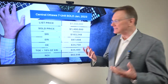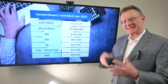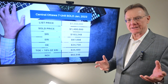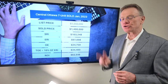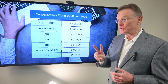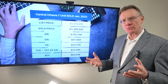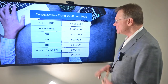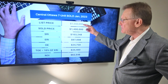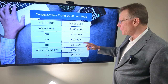This building that we selected is in central Ottawa. It says it's a seven-unit building and that's what it's being used for, but in reality it's only a legal five-unit building. It had two non-conforming units in it and was also an unconventional building, meaning it was not built as a seven-unit property. It was listed for $1,550,000 and the sale price was $1.4 million.